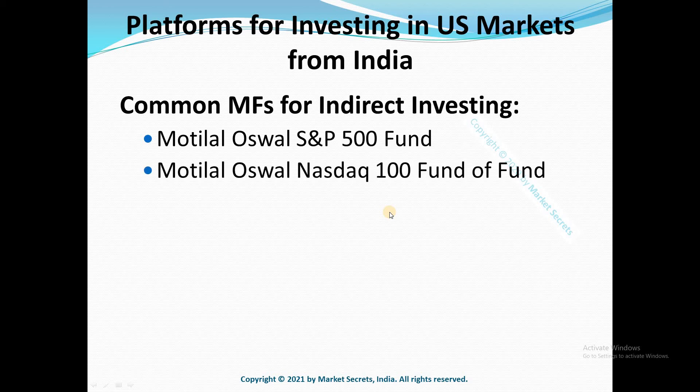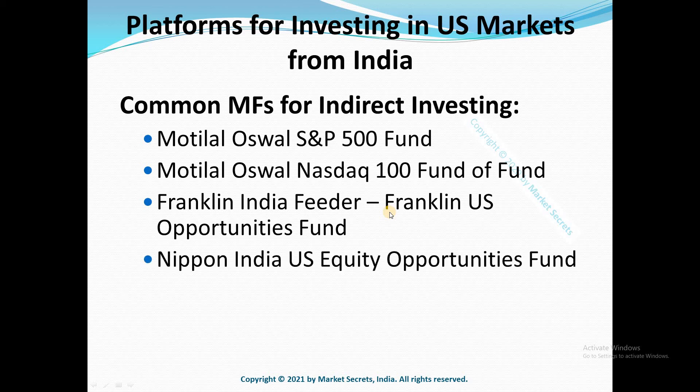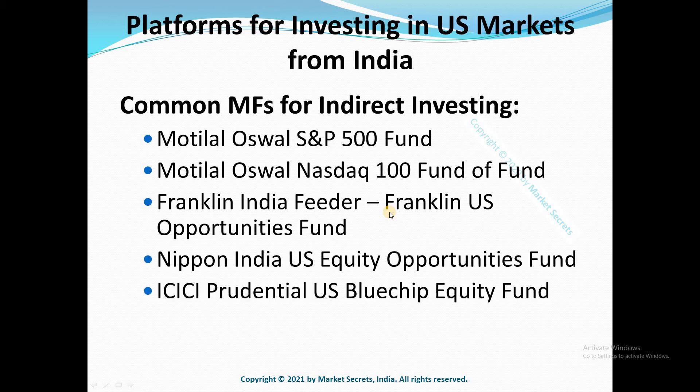Other well-known options include Franklin US Opportunities Fund, Nippon India US Equities Opportunities Fund, ICICI Prudential US Blue Chip Equity Fund, and DSP US Flexible Equity Fund. These four funds are actively managed. In addition, there are many other funds that provide exposure to the US market.